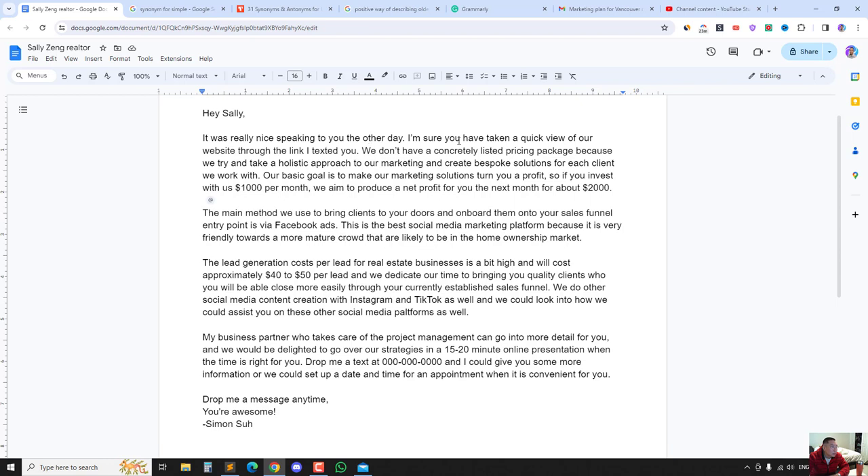It says: 'Hey Sally, it was really nice speaking to you the other day. I'm sure you have taken a quick view of our website through the link I texted you. We don't have a concretely listed pricing package because we try and take a holistic approach to our marketing and create bespoke solutions for each client we work with.'